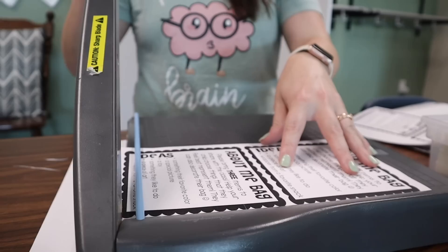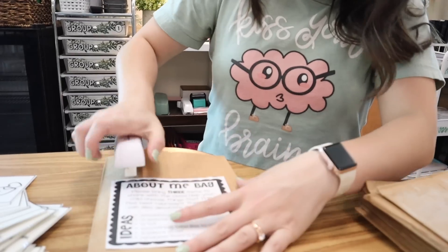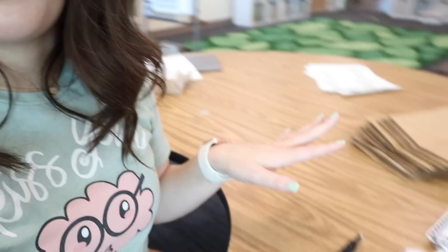I'm going to work on my about me bags. I actually haven't done these since my first year of teaching. It says: 'Please bring three items to share with the class. Help your child choose things that best represent them. They can also decorate their bag.' I give them ideas like something their favorite color, a special picture, a toy, something they like to do, a piece of art, or a wrapper from a favorite snack. These go on a brown paper bag.